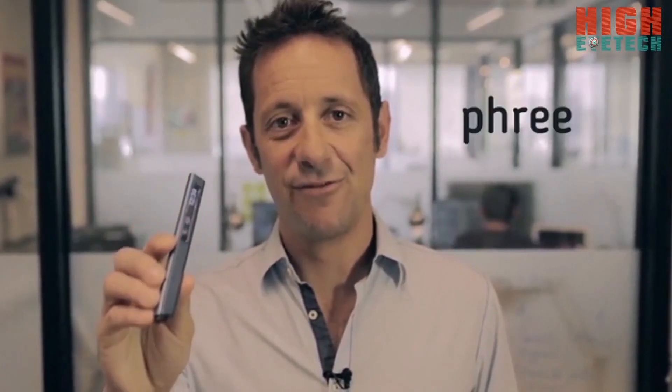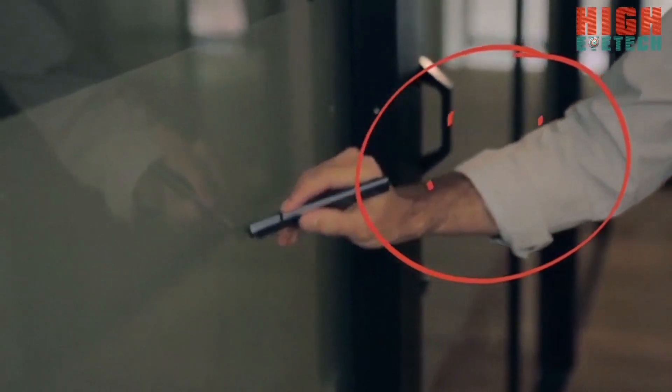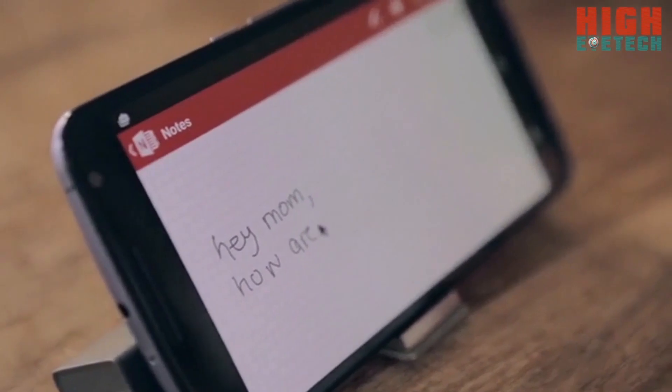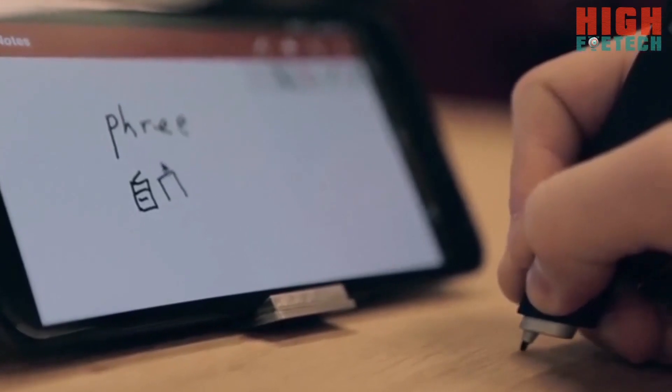This is Free, and it takes you way beyond the screen. With Free, you can write or draw on nearly any surface, and your words or pictures will appear on your screen instantly. Free brings us back to a more direct interaction with the world around us, in part by freeing us to use one of our most personal skills: handwriting. Free's sophisticated optical tracking engine can trace anyone's handwriting on nearly any surface to an incredible level of accuracy. There has never been anything like it.